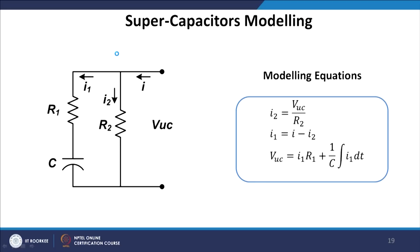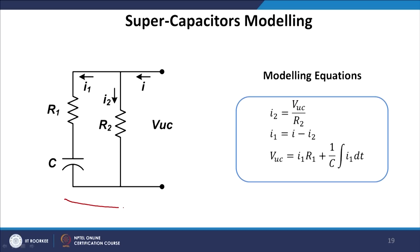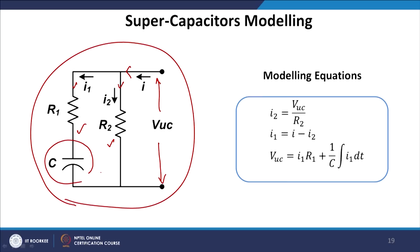For super capacitor modeling, the general layout shows the terminal voltage, currents I1 and I2, two resistances in series, and the capacitor. The terminal voltage VUC is obtained from the modeling equation which gives the voltage available at the terminals.